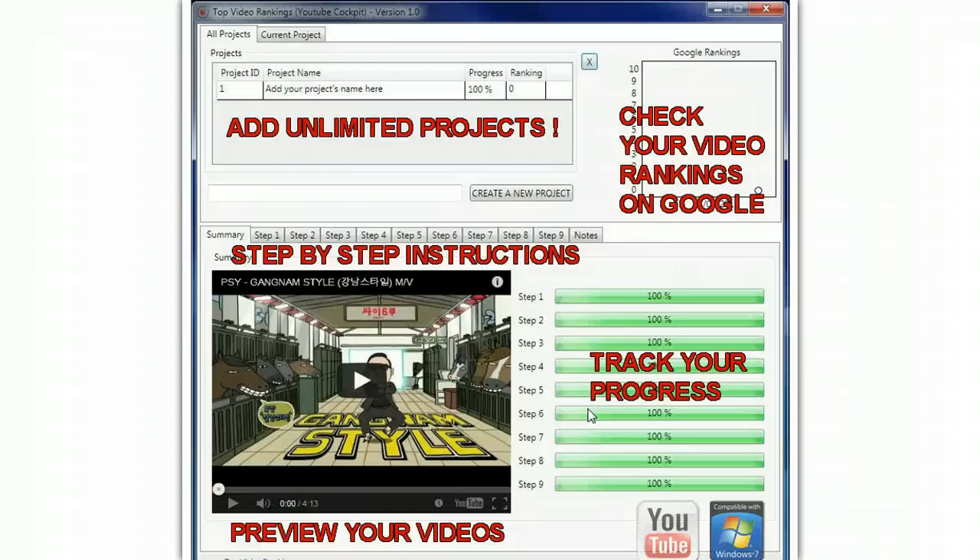The software will help you to get organized, track your rankings and get faster results. This is the one and only YouTube project management and keyword tracking software that you'll need and it comes with a complete instruction manual.